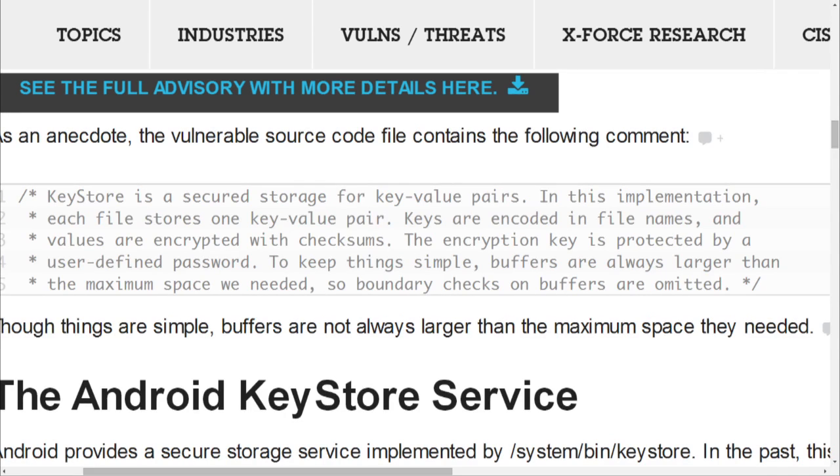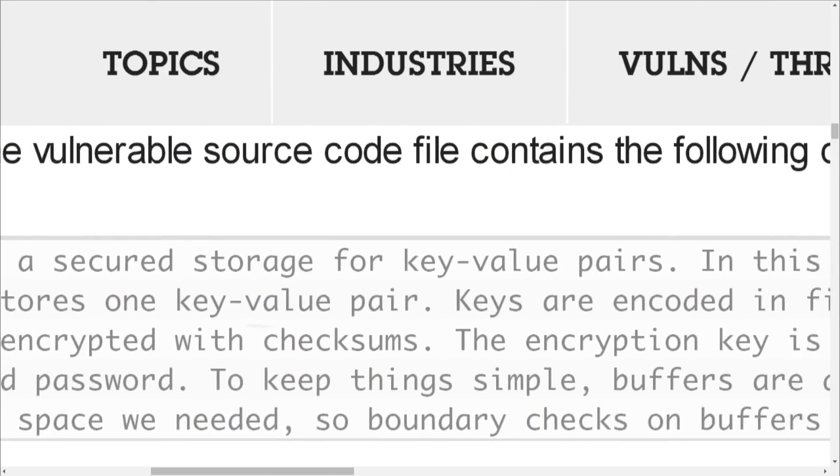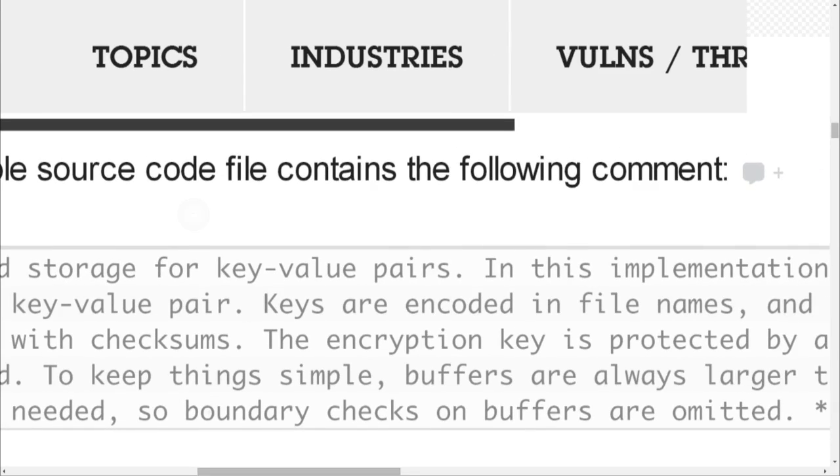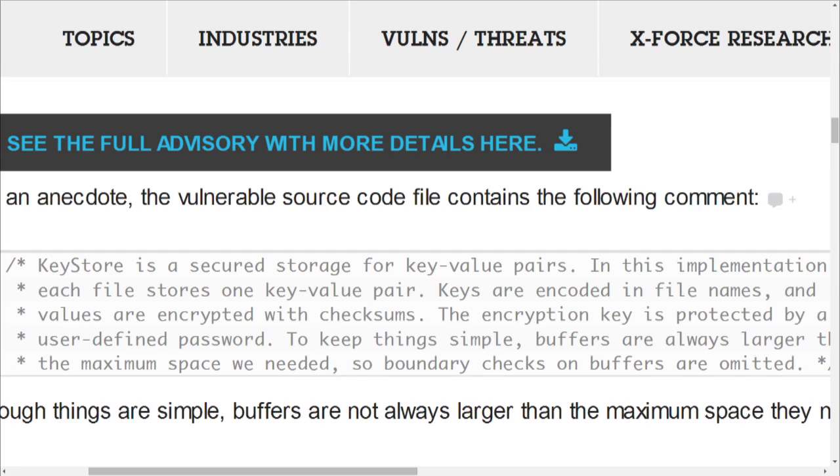The comment reads: 'Key Store is a secured storage for key-value pairs. In this implementation, each file stores one key-value pair. Keys are encoded in file names and values are encrypted with checksums. The encryption key is protected by a user-defined password. To keep things simple, buffers are always larger than the maximum space we need, so boundary checks on buffers are omitted.'